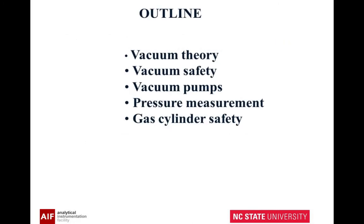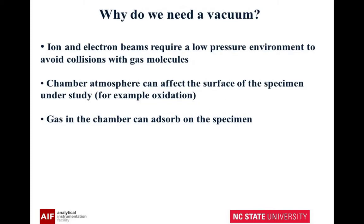Here's our outline where we're going to talk about vacuum theory, safety, the pump, measurement, and then gas cylinder safety. Why do we need a vacuum? Ion and electron beams need a low pressure environment to avoid collisions with gas molecules. Your chamber atmosphere can affect the surface of the specimen — for example, it can oxidize. Gas in the chamber can also adsorb onto the specimen.